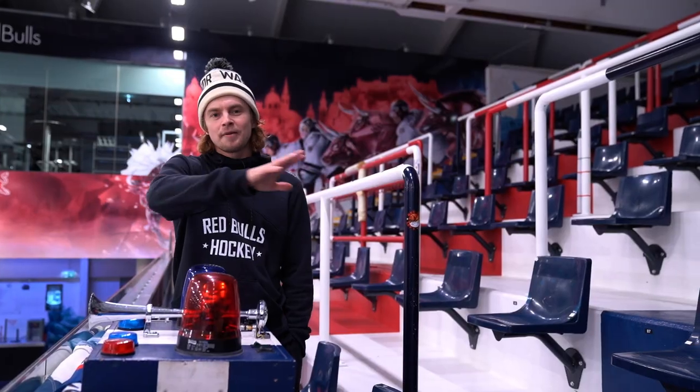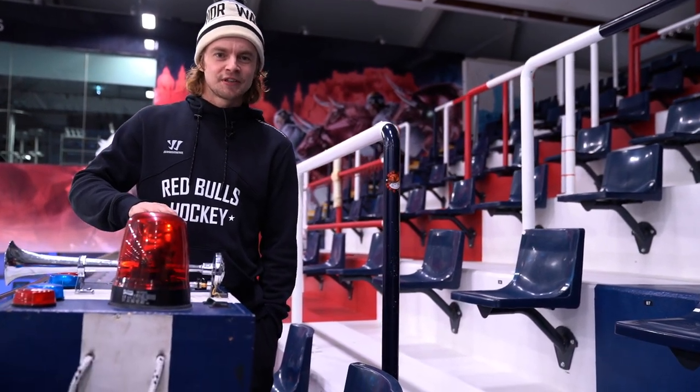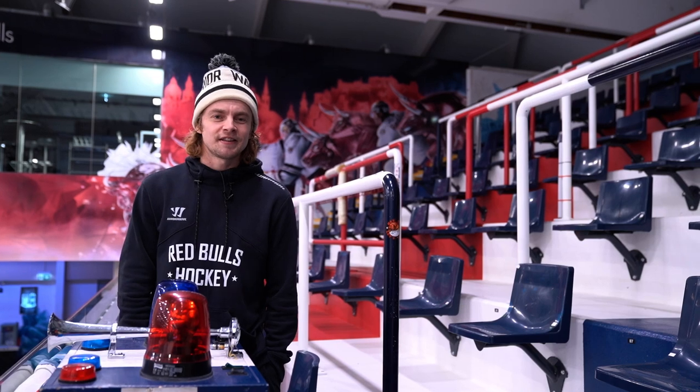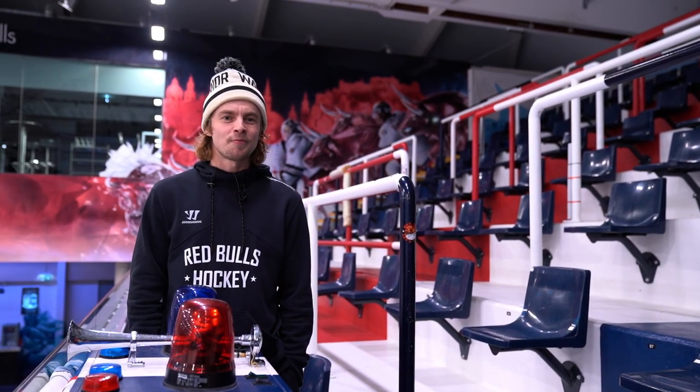This is kind of the fan block here that makes the most noise. We got the sirens here for when the boys score a goal or get a big win at home. The support from these guys means a lot to us, and the noise they bring really motivates us. This is an important block for us.